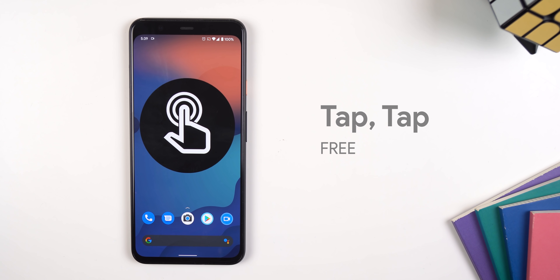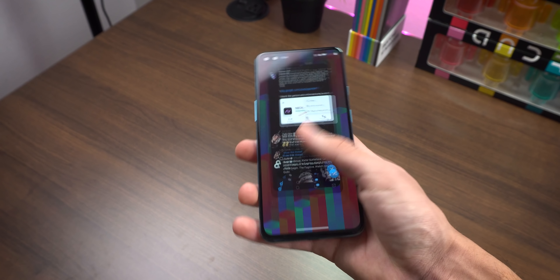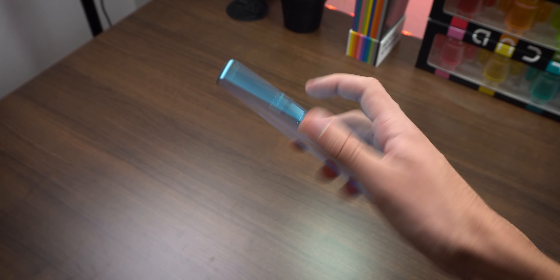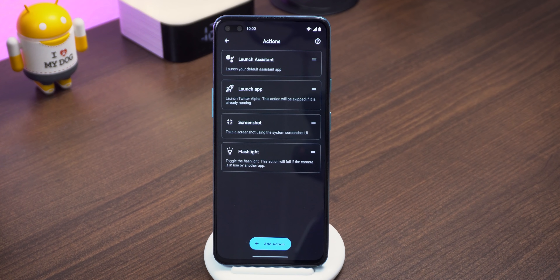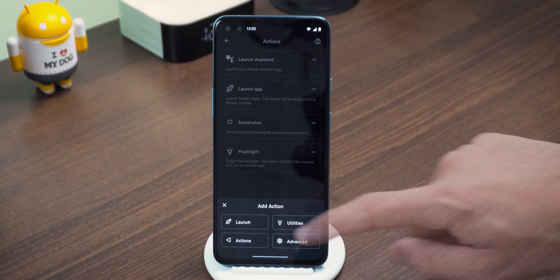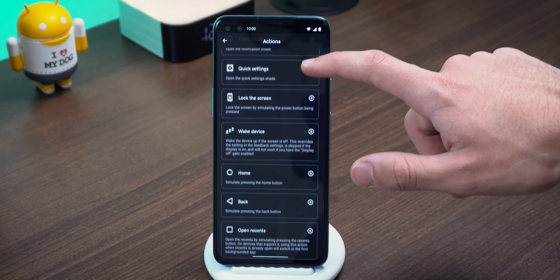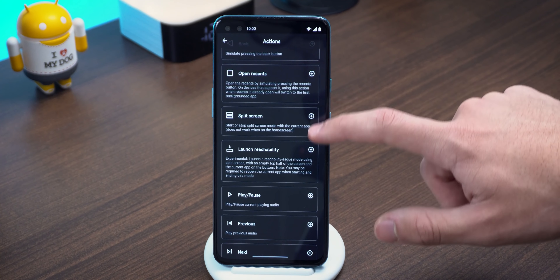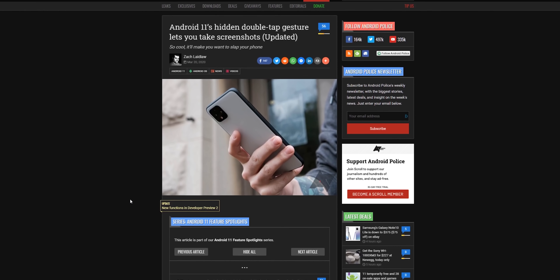Another app that isn't on the Play Store but you can download is Tap Tap. It's been created by XDA developers, and with Tap Tap you can have double tap gestures on the back of your phone. For example, you can launch Google Assistant by just tapping the back of your phone twice. You can also launch apps, take a screenshot, toggle the flashlight, skip a song, integrate tasks or events, and a lot more. It's a feature that was rumored to arrive in Android 11, but so far it hasn't been released yet. Download Tap Tap through the link in the description.